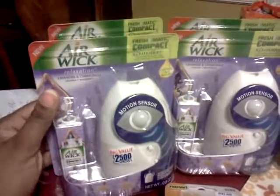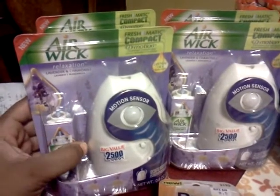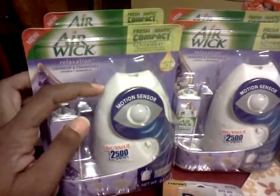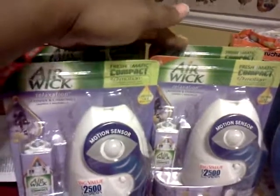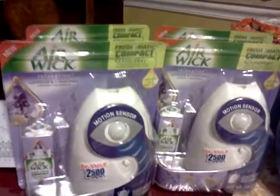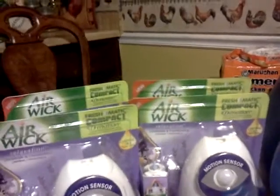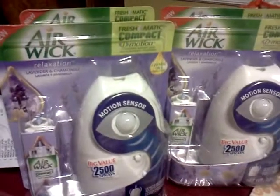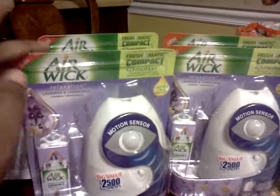These are the Airwick Freshmatic Compact I-Motion. These are the ones that are on sale for $9.99. As you can see, I have four. I used the SmartSource $4 coupons on these. They were buy one, get one free.